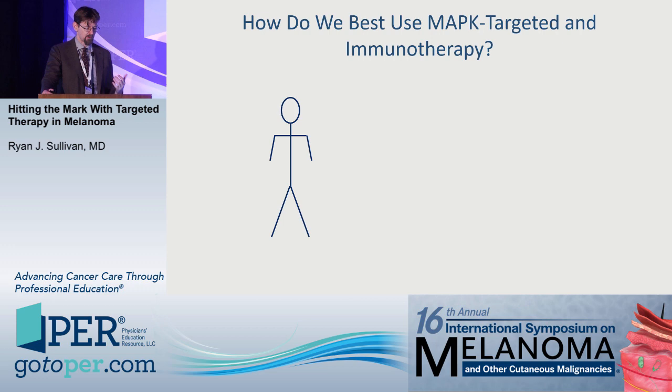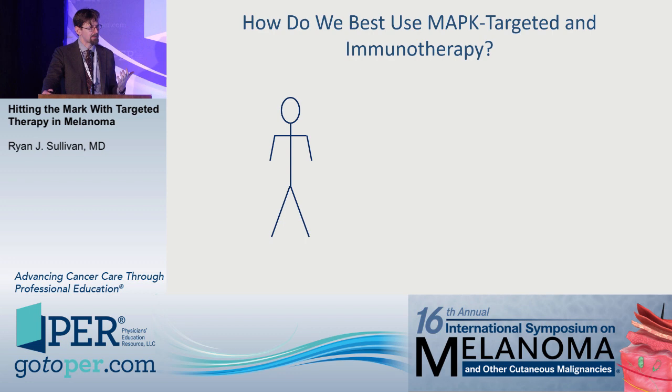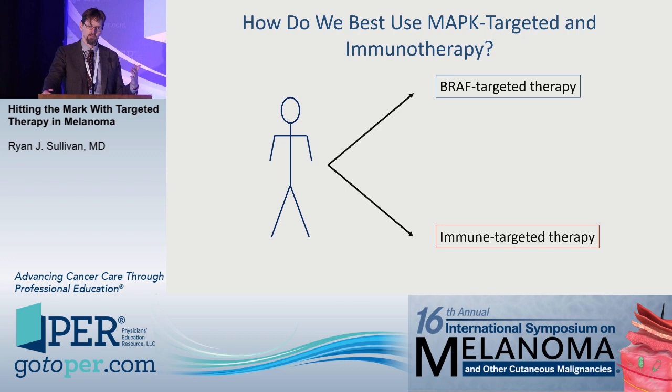How do we use BRAF-MEK combination therapy in the era of immunotherapy? For most patients, it's not an either-or choice — it's a sequencing question. Most patients will receive immunotherapy first and then, for BRAF-mutant patients, receive BRAF-targeted therapy. Some patients will start with BRAF-targeted therapy then get immunotherapy. With 50% survival at five years for ipilimumab/nivolumab, there's still a 50% chance that patient will need another agent. However, there's also the question of whether we can combine these drugs together.